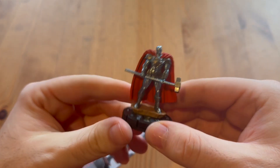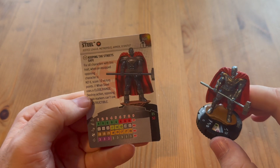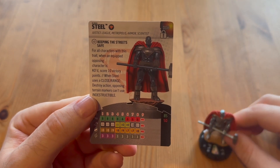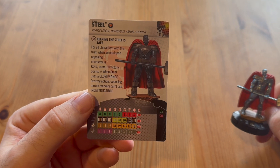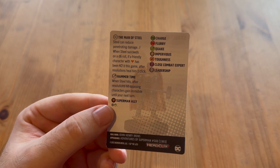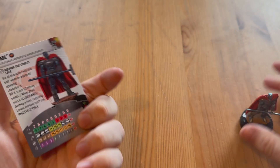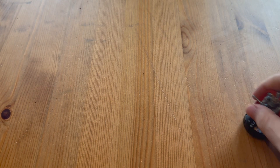Let's take a look at Steel - an absolute powerhouse sculpt, look at that guy. He can be 85 or 50 points. For all characters with this trait: when an equipped opposing character is KO'd, score 10 extra victory points, which is pretty good. When Steel uses a close range destroy action, opposing terrain markers can't use indestructible. He can reduce penetrating damage, and when Steel succeeds on a d6 roll - if a friendly character with the Superman team ability has been KO'd - he can heal one click. He's got impervious, and when Steel hits, after resolutions the hit opposing characters gain a mobile token. So he can be quite a nuisance to deal with.